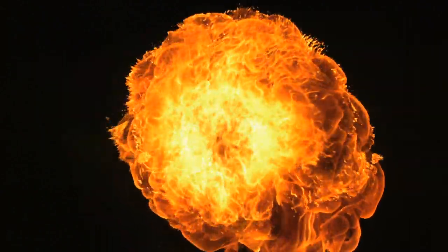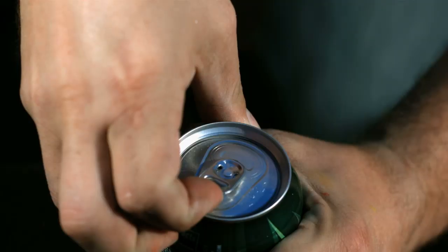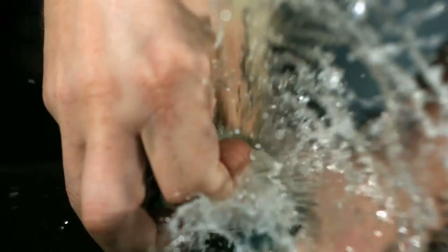10. Dorito kindling. Nothing dry in the area? Light up some Doritos to get the fire burning. 11. Soda straw. Straw keep floating away? Stick it through the tab to keep from fighting with it the entire night.